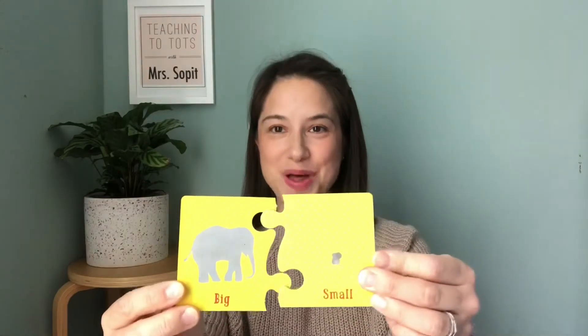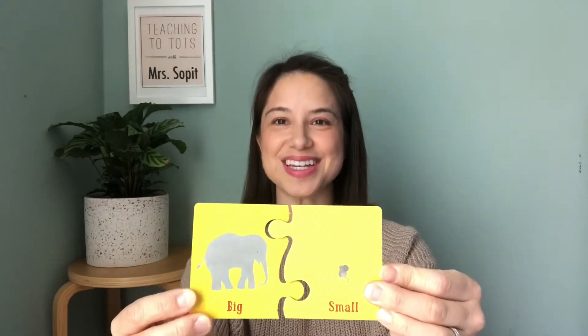Hi, I'm Mrs. Sopit. Today we're going to learn about opposites. Opposites are when two things are completely different from each other. So when I say something is big, the direct opposite is small. These are opposites.